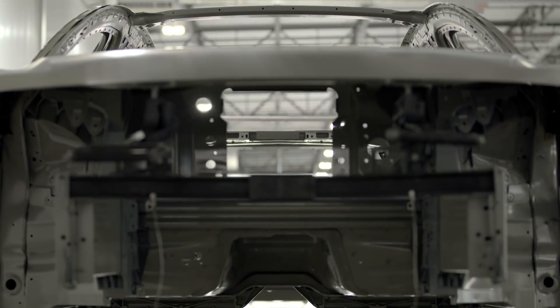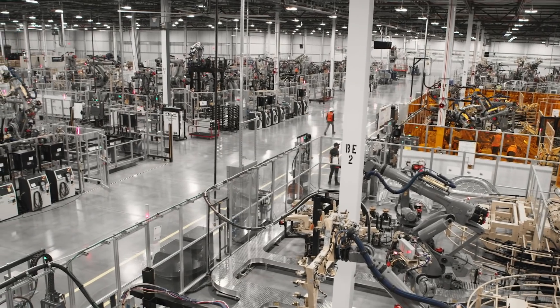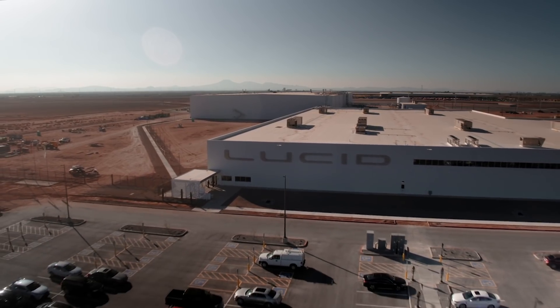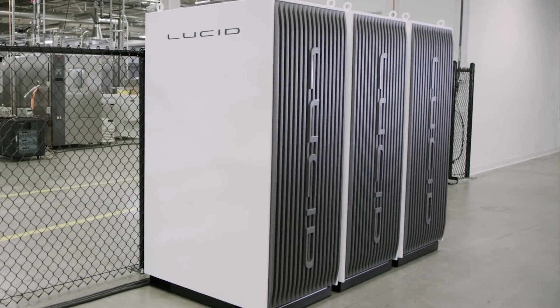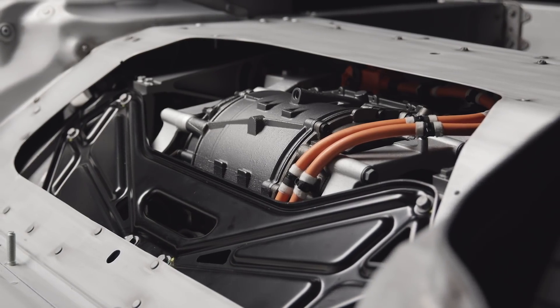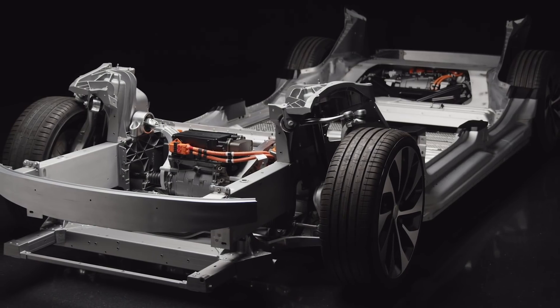Although we consider the Air to be a profound achievement, we believe this is just the beginning of Lucid. Our vehicle division will comprise a range of cars each featuring our breakthrough technologies, starting with the Lucid Air and expanding to other platforms and price points, gradually making our cars progressively more affordable. Our energy storage solution division is being developed for home, commercial, and utility scales. And our technology division, similar to how we supply battery packs to the premier EV racing series, aims to grow as a technology supplier to other OEMs — with significant potential applications in aviation, heavy machinery, marine, and agricultural industries.